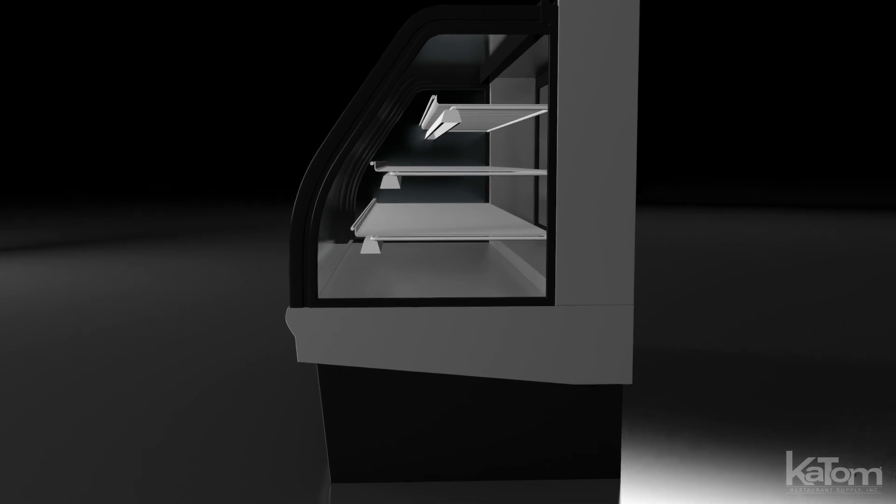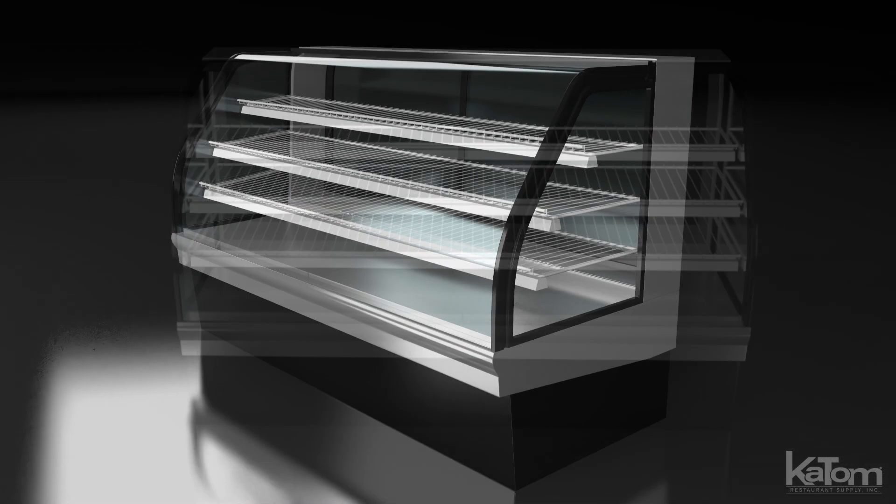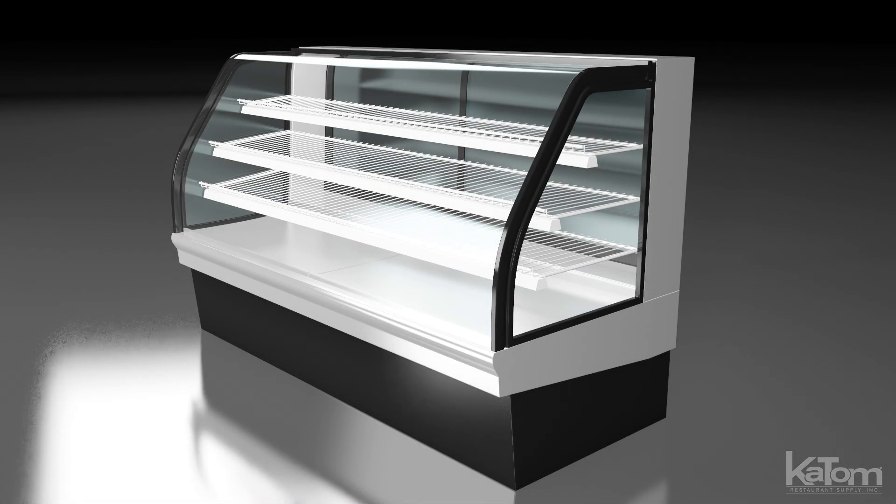The tempered glass sides, doors, and curved front provide a full view of the contents, while the LED lights enhance product presentation.